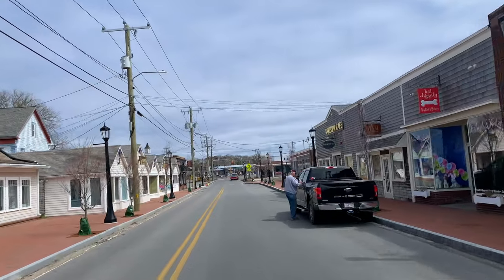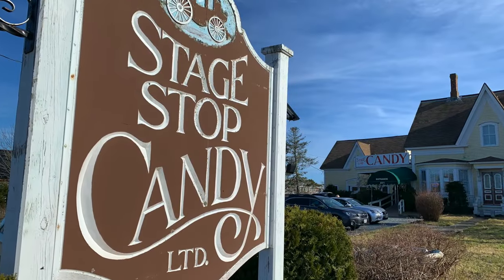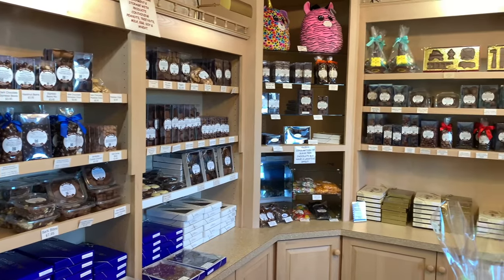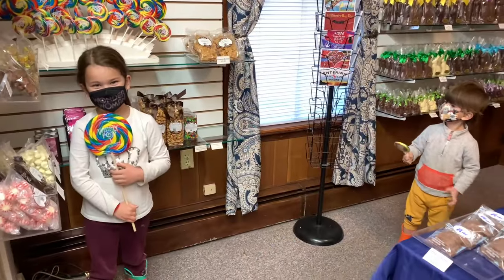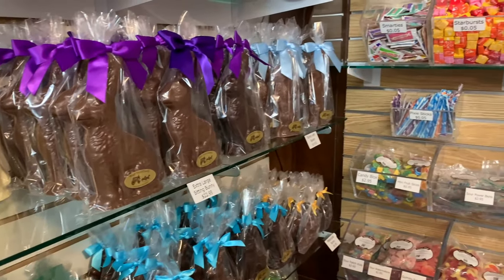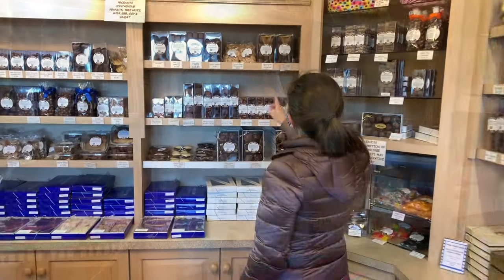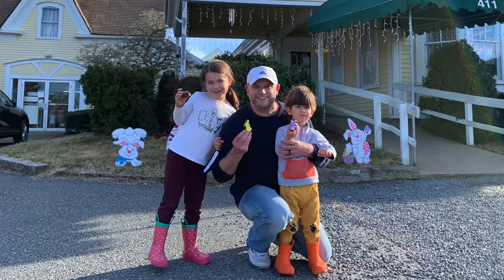If you're looking for a homemade sweet treat, follow us to Stage Stop Candy. Located in a charming, historic house in Dennisport, Stage Stop has been making exceptional chocolate and candy confections since 1982. Co-owner Mandy Fidel explained that since 2009, they've been operating 100% on solar power. Lovingly made by hand on site, the astonishing variety of these special goodies is worth a visit — just ask our kids, they're the ones holding the chocolate peeps.